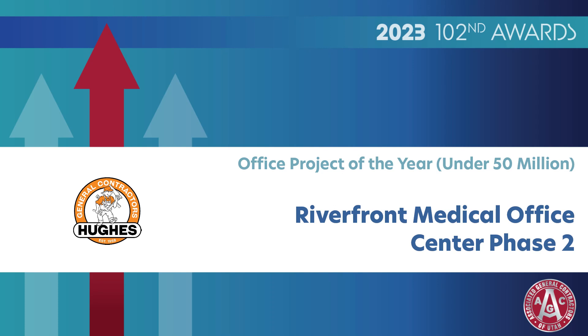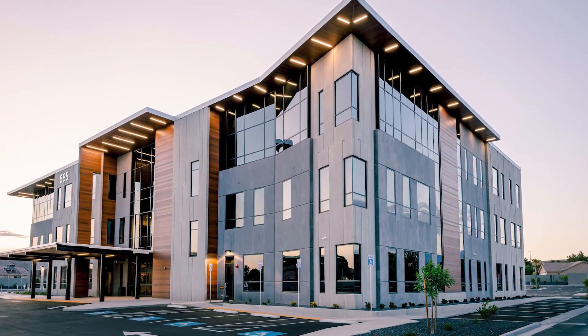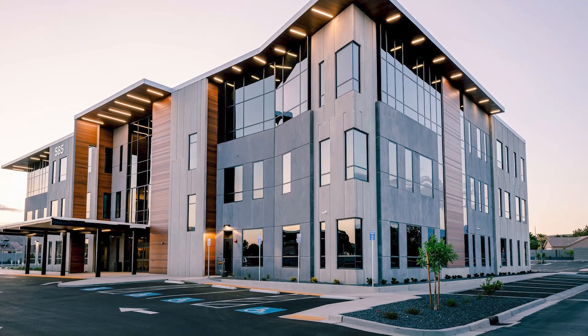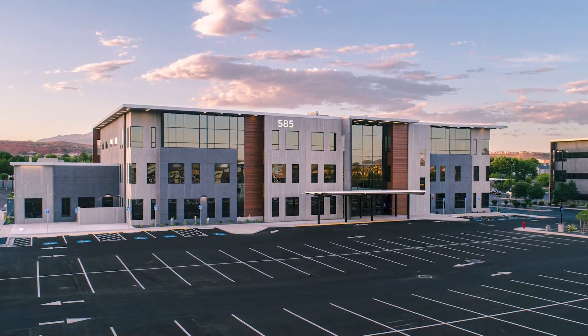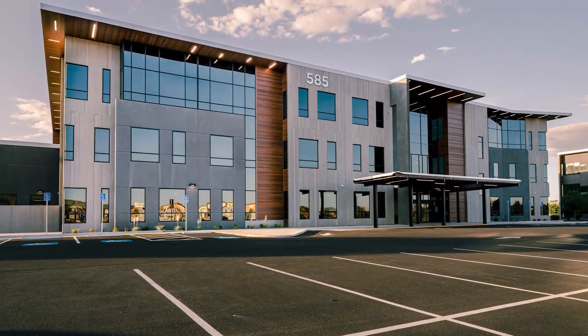Office Project of the Year Under $50 Million: Riverfront Medical Office Center Phase 2, Hughes General Contractors, Inc. The second phase of the successful Riverfront Medical Center has again pushed the envelope of tilt-up architectural appeal, energy efficiency, and long-term cost benefit.